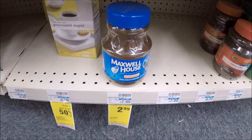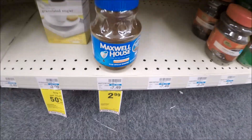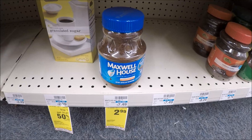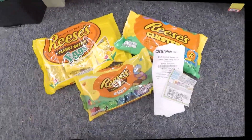Maxwell House Instant Coffee, the 8-ounce, is on sale again this week for $2.99. We have a 75-cent off of one coupon from the SmartSource 2/4 to pair with it, making this $2.24. The Checkout 51 offer is no longer available, so this will just be $2.24.